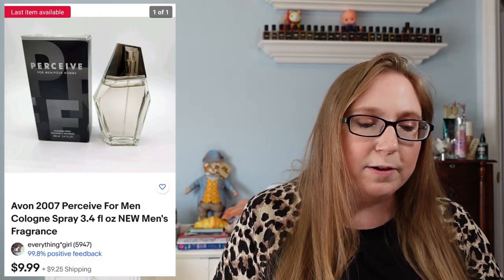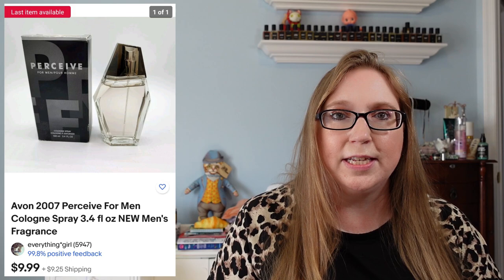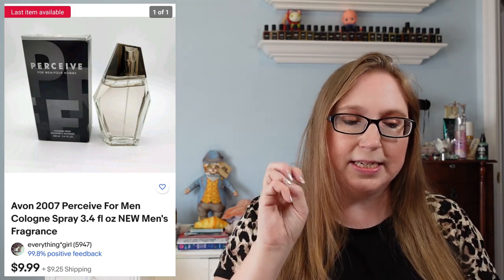The next item was a lot of two men's Avon Perceive Cologne. These sold for $19.98 because I sold two of those. They came from an auction and I'd say I paid a dollar a piece for those.